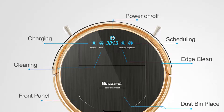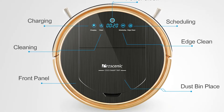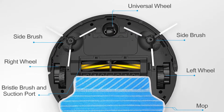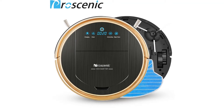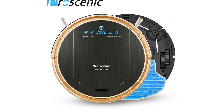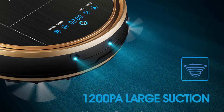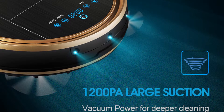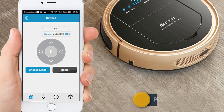This device comes with a powerful 1200 Pascals motor, allowing it to pick up dust, debris, hair, and more. Assembling and setting up this robot vacuum is easy — just plug in the AC adapter and charge the unit for about 2 hours. When done, you can plug the Procenic 790T into the docking wall station. The unit is ready to go.